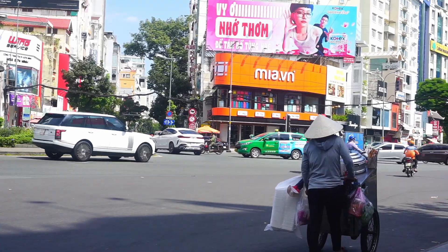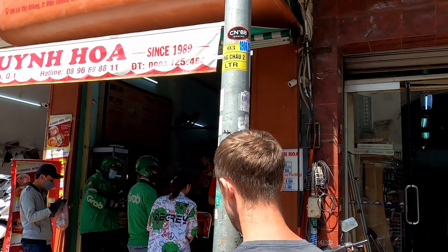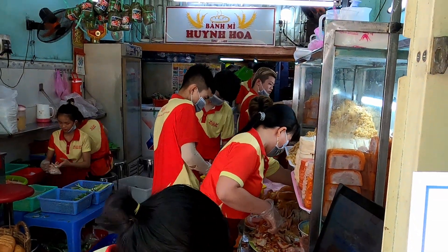Once you're finished at the market, you can walk for about 1km — 12 to 15 minutes — to see some of the most iconic landmarks, such as the Notre Dame Cathedral, the Central Post Office, and Book Street. After shopping you'll probably be feeling a little bit hungry. We went online and found a shop claiming to sell the best banh mi in all of Ho Chi Minh City. Banh mi is probably one of the most famous dishes in all of Vietnam — a baguette filled with pork or chicken, pâté, and vegetables. Delicious, and apparently this one is famous.